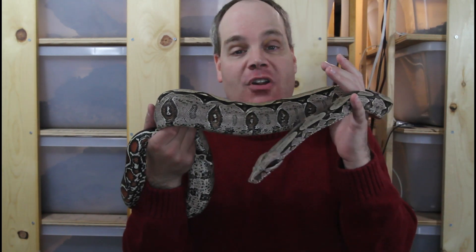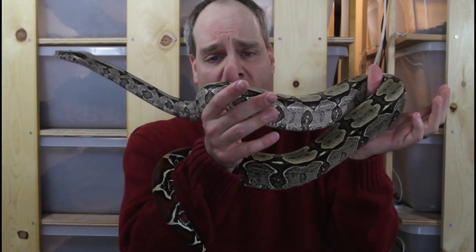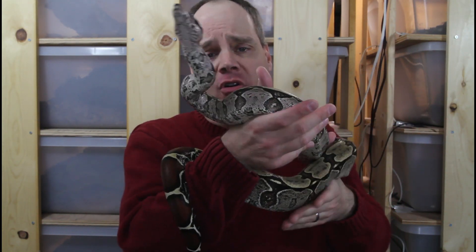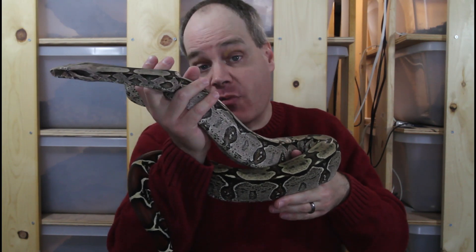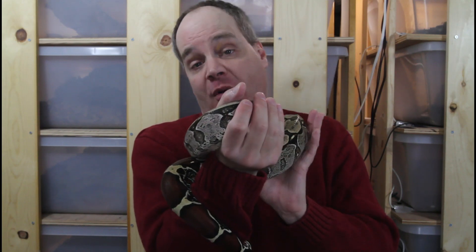True redtails are a little bit harder than the non-true redtail boas — a little bit more finicky as far as diet and temperature and humidity requirements. But if you do your background research and you're prepared, you shouldn't have any difficulty keeping these animals. People sometimes make the mistake of feeding them too often, leading to regurgitation, and trying to grow them too fast. If you keep them responsibly and follow instructions I've provided in some of my other videos, you shouldn't have any problem.